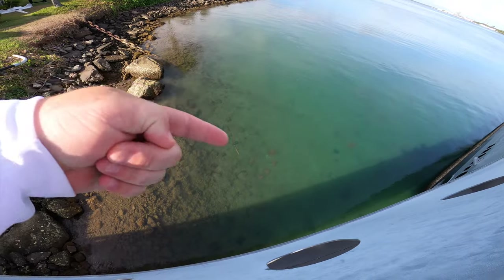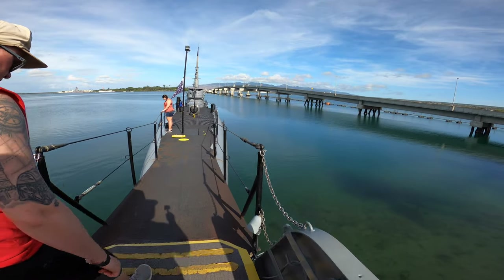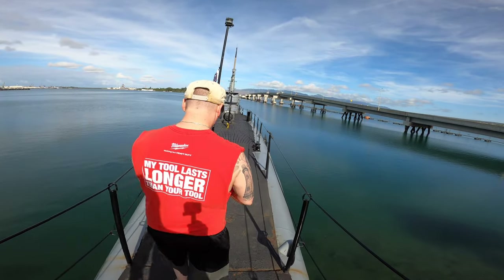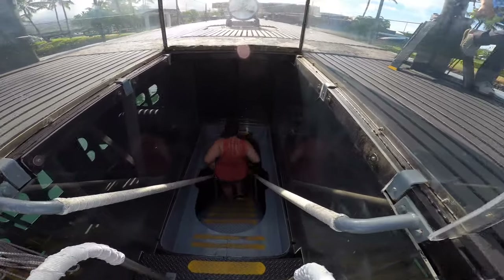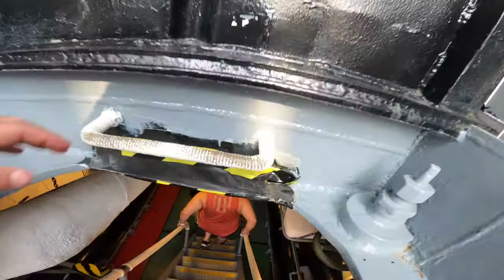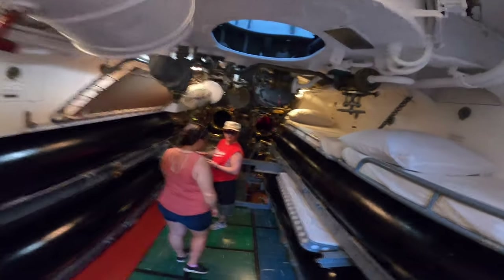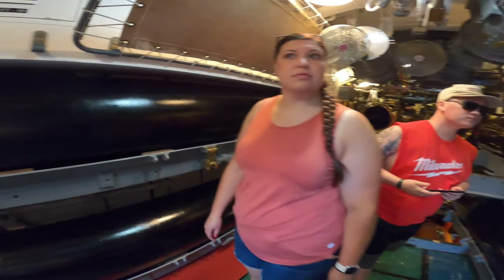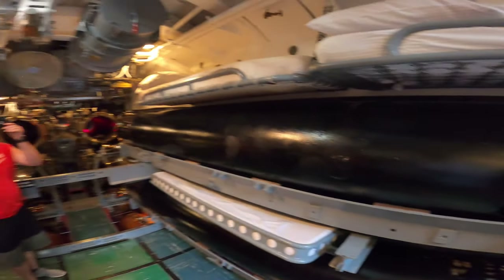I just don't understand how anybody could stay on a sub for a long period of time — they're just not big enough. Going down. It looks like it's got really low head clearance. The torpedoes — how do you move them? Does the whole rail slide? I'm guessing that's cool.